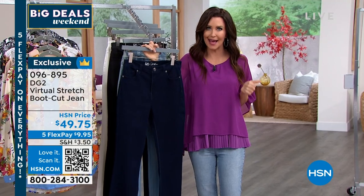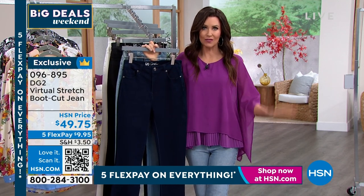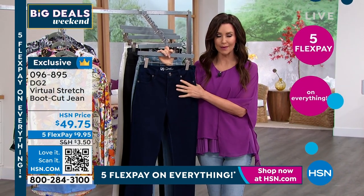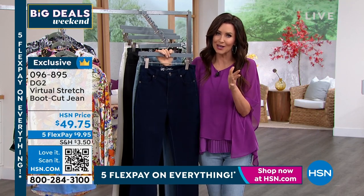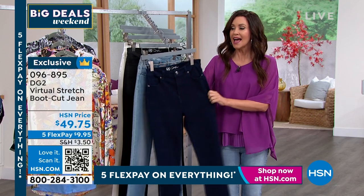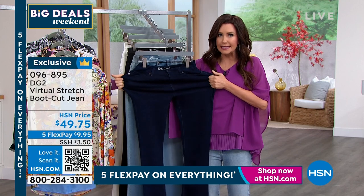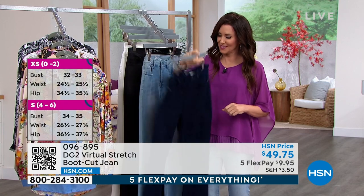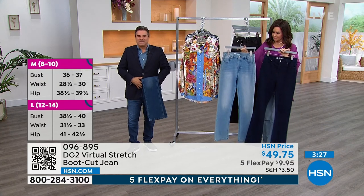If you're already a bootcut fan, maybe you also want to try the straight leg. These are going to flatter and fit you, and we've got free exchanges. Your size choice is 2 through 16, 16W through 24W, and petite. If you're about 5'5 or under go petite, around 5'9 and under go average, and 5'9 and up go tall. You can actually size down in virtual stretch because of that up to six inches of stretch.